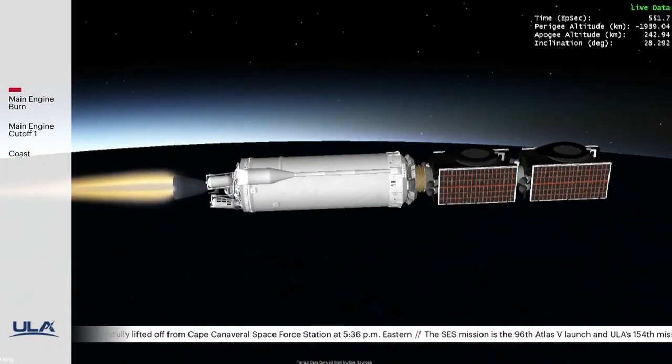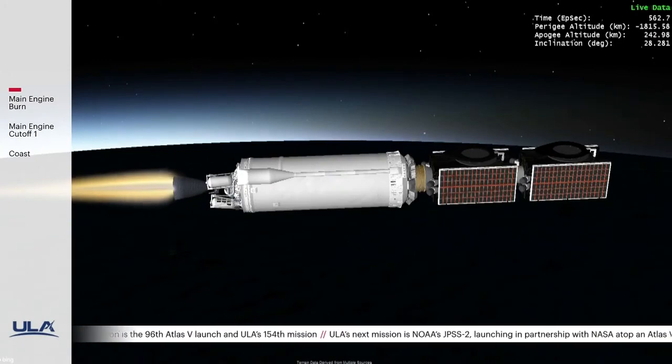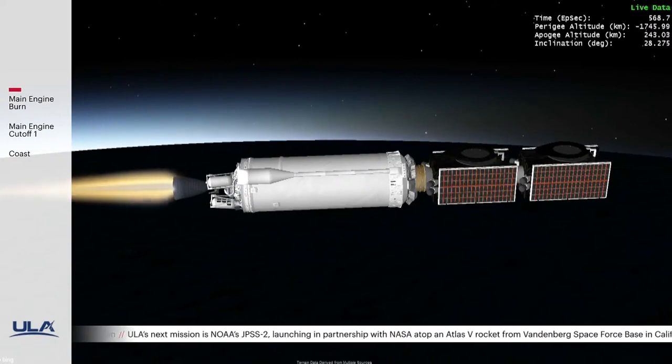The Atlas rocket has quite a legacy of support to commercial satellite missions. Both Atlas and Delta — the rockets we fly at ULA — have been launching commercial satellites since the early 1960s. In fact, we launched what many consider to be the first true commercial communications satellite: the Telstar mission.